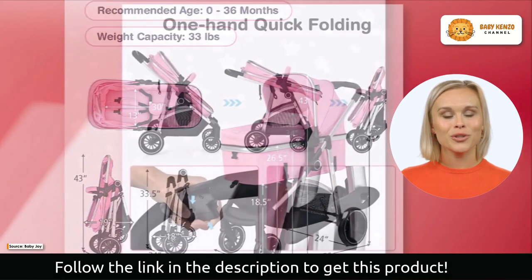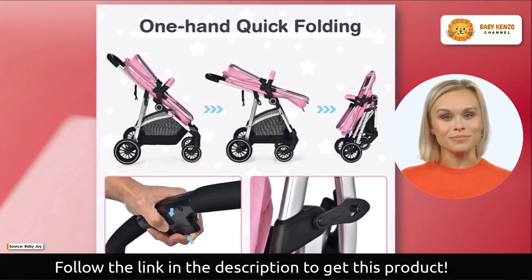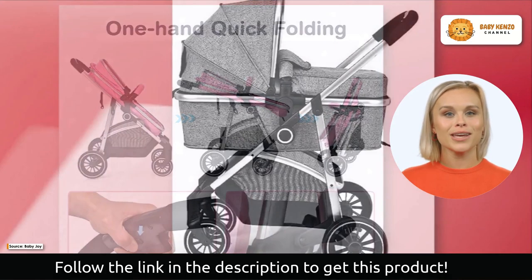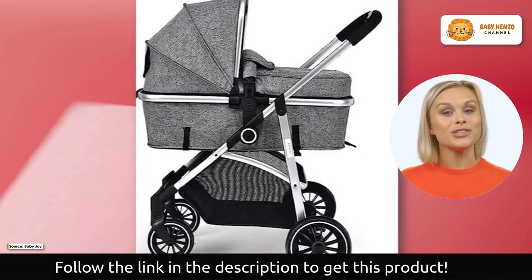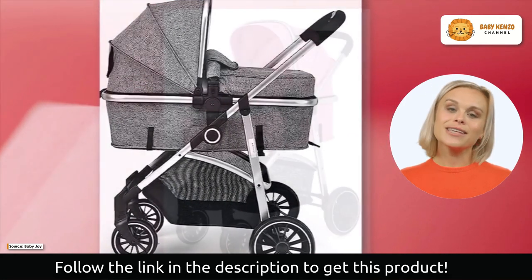The rear wheels have a one-step brake for further security. The Baby Joy stroller also features a quick and easy foldable design for your convenience, making storage and transporting a breeze. With a large storage basket at the bottom, you can keep all of your essentials within easy reach.